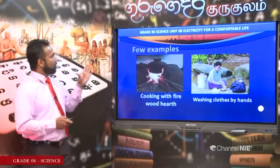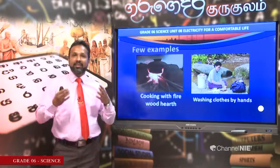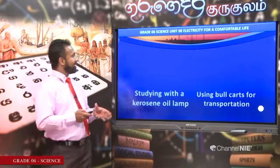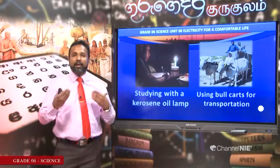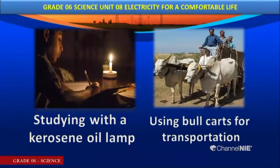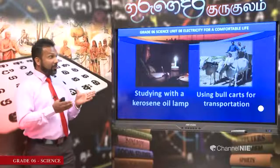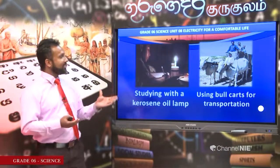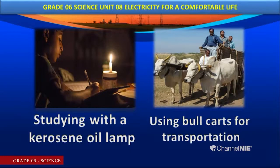Let's learn some examples. How did our ancestors cook food? They used a firewood hearth. They used their own hands for washing clothes. When you think about studying, ancient students used a kerosene oil lamp — sometimes candles. For transportation, ancient people used bull carts, sometimes bicycles, sometimes on foot, because there were no vehicles like today.